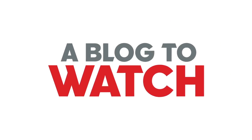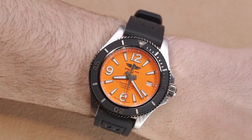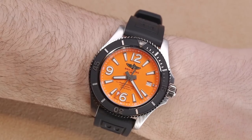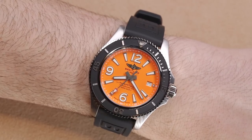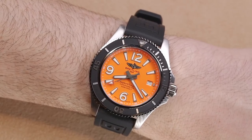Hey everyone, Aria Labs here with the Blog2Watch at Baselworld 2019 with Breitling, looking at the new Superocean II. Last year the brand came out with new Superocean Heritage models, and now we have the new Superocean. The Superocean II comes in a dizzying variety of watches.